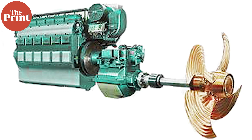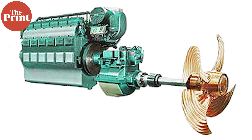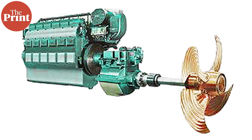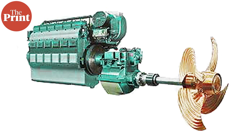FCEVs use a propulsion system similar to that of electric vehicles, where energy stored as hydrogen is converted to electricity by the fuel cell. The construction of the fuel cell is similar to a battery. Hydrogen enters the anode, where it comes in contact with a catalyst that promotes the separation of hydrogen atoms into an electron and proton.